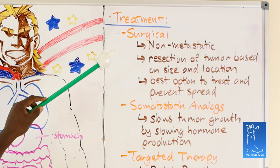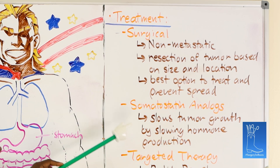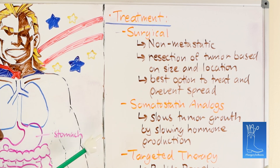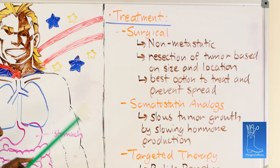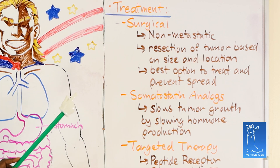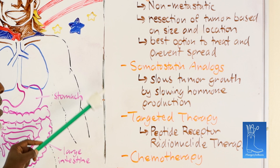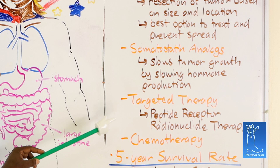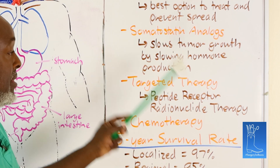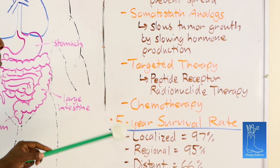If for whatever reason it's metastatic at the time, you can use somatostatin analogs to slow the growth of the tumor by slowing hormone production. This is done when they present metastatic. Usually, if it's somewhere resectable — and almost every place is resectable, even the brain — we try to resect. If that doesn't work, you can do targeted therapy like peptide receptor radionuclide therapy, which works pretty well for metastatic presentation. And then there's chemotherapy.